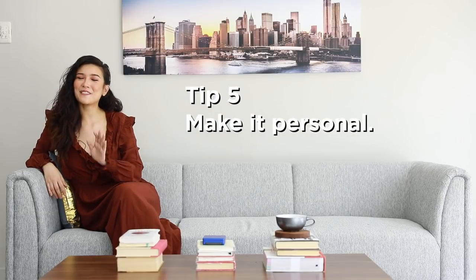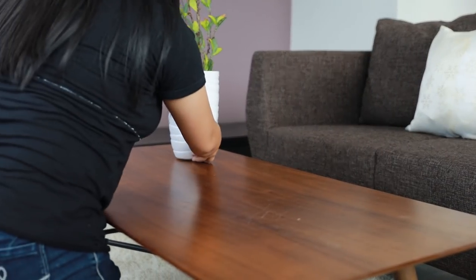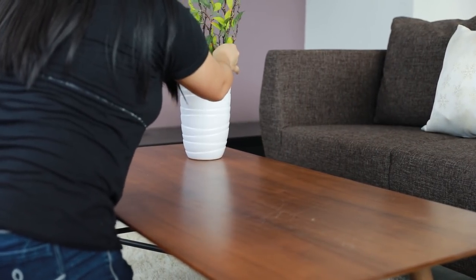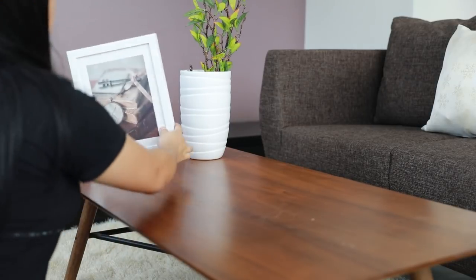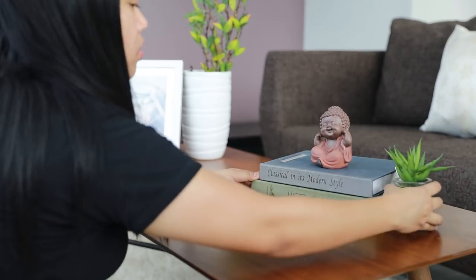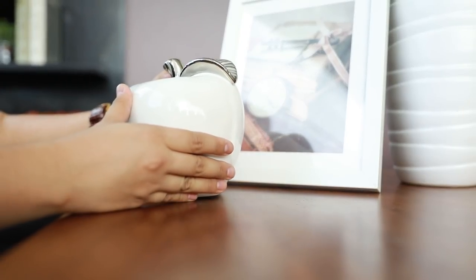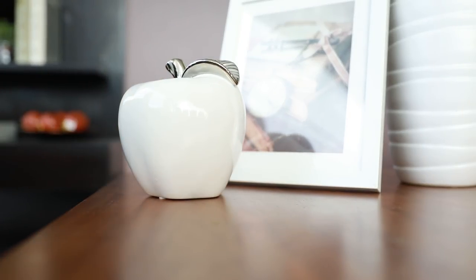Tip number five: make it personal. Remember, it is your coffee table, not mine or your cousin's. Tell a story through the objects you decide are worthy enough to be on top of your coffee table. Maybe some memorable seashells you found when you went surfing in Siargao, or a decorative ceramic apple you and your spouse bought together the day you decided to move in together. Make your coffee table yours.